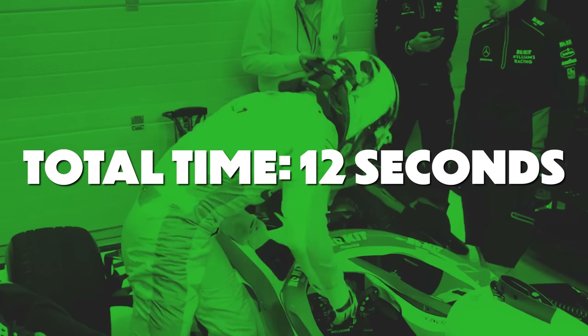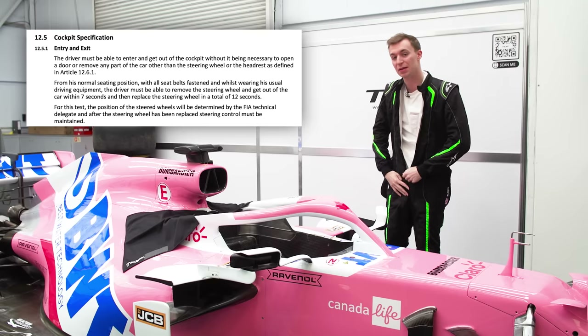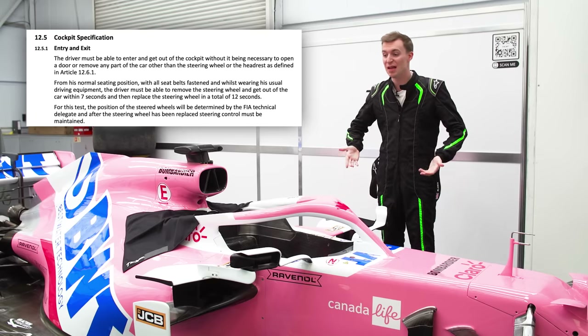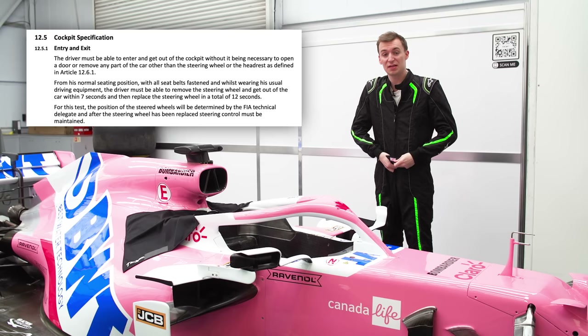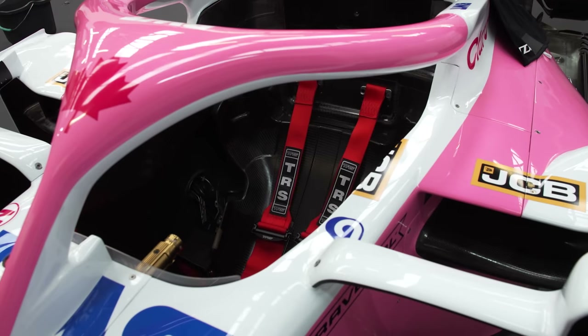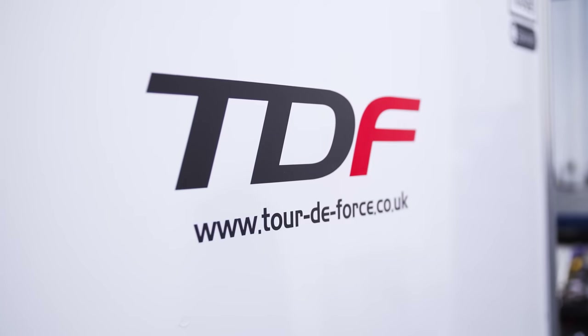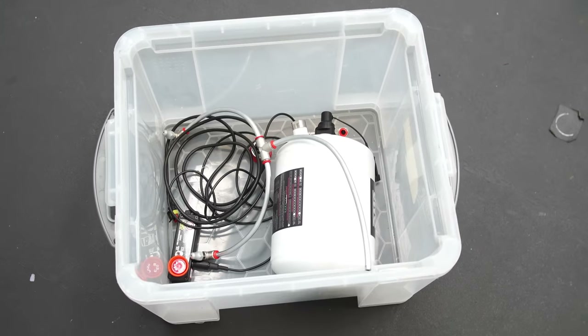And if you can't do this, then you can't race in the championship. So I wonder how long it would take for an average person with no single seater experience to get out, and if they can complete it within the allotted time. Well, we're about to find out. For the test today, we are using Sergio Perez's 2019 Racing Point.